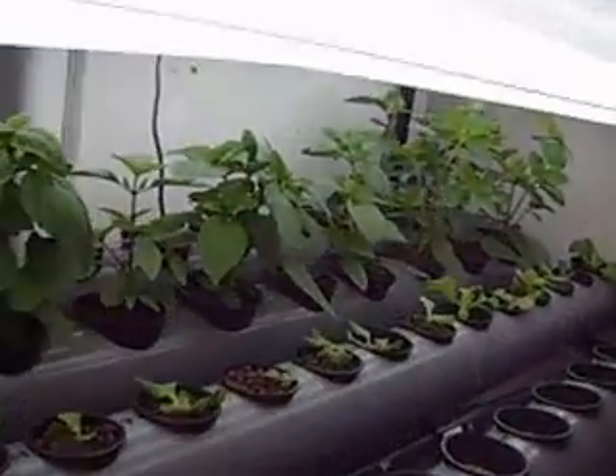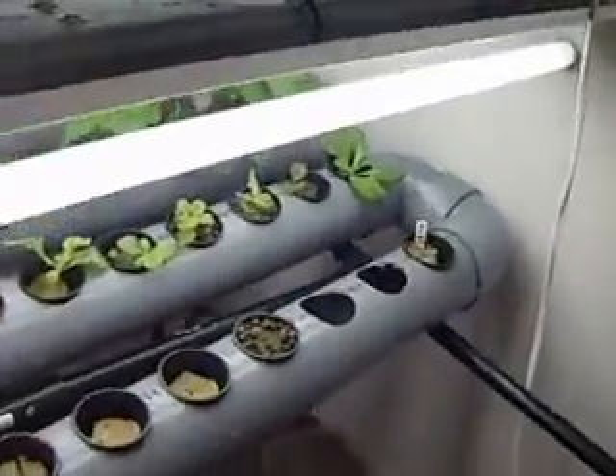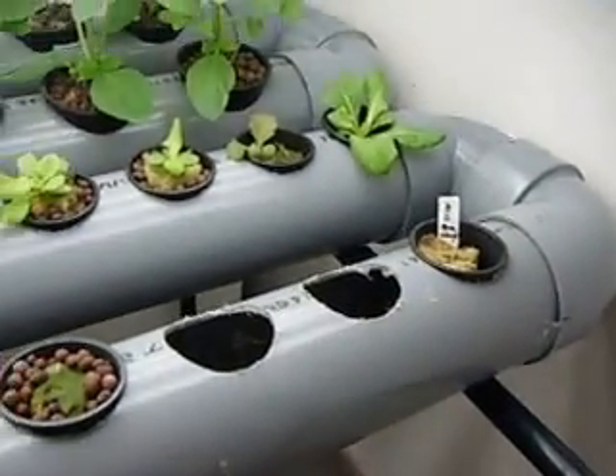And then I've got baby lettuces started down here and then some mini bok choy just started, so we'll see.